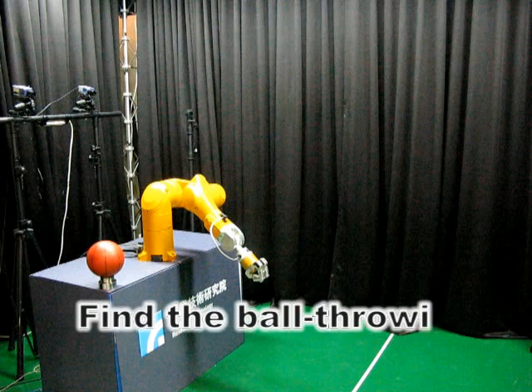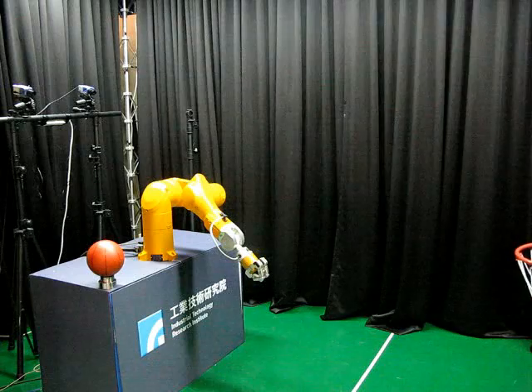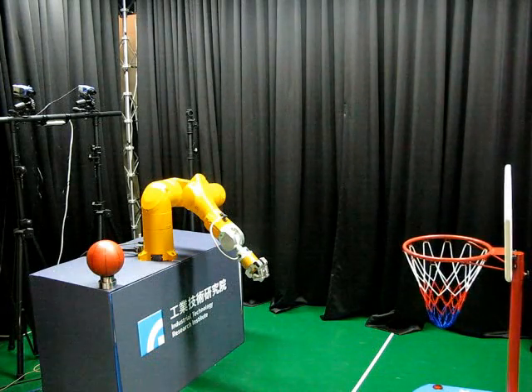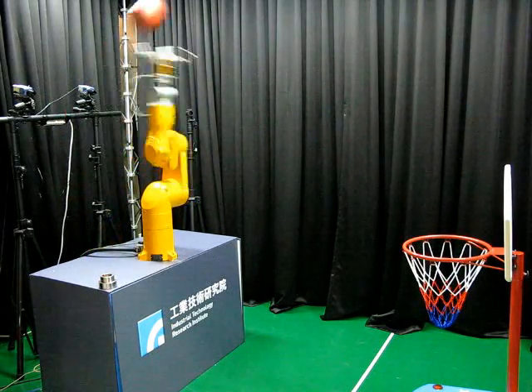The bow-throwing transformation can be considered as a mapping between the input command of the robot system and the target position fed back by the stereo vision system. A polynomial model is used to describe this transformation by the least-squares method with online collected data.